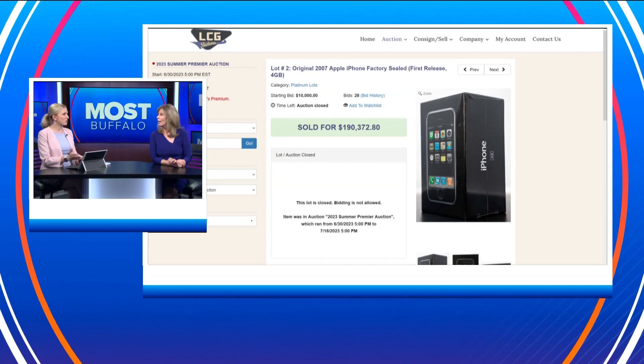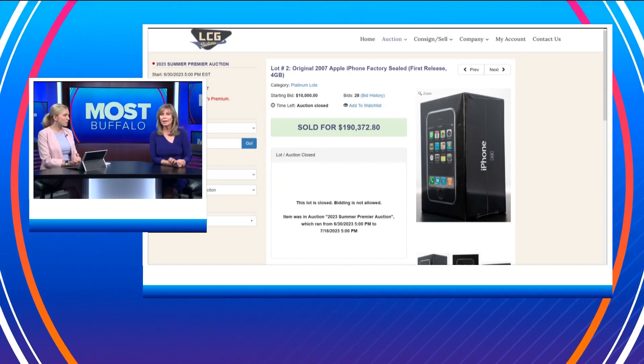But what are they going to do with it? It just sits in the box unsealed? Are they going to use it and say, oh, I spent all this money on this iPhone? I don't know. I don't understand why it's worth that much. It's old technology. It doesn't make any sense to me.